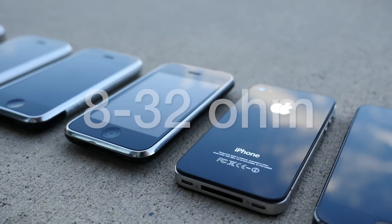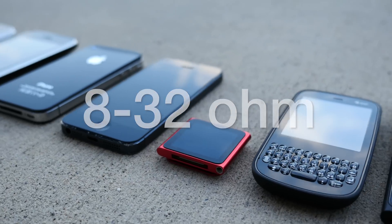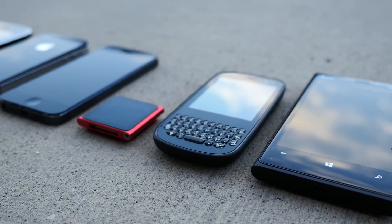Headphones with an impedance of 8 to 32 ohms qualify as low impedance and will work well on just about every mobile device, be it an MP3 player, an iPhone, a laptop, etc.